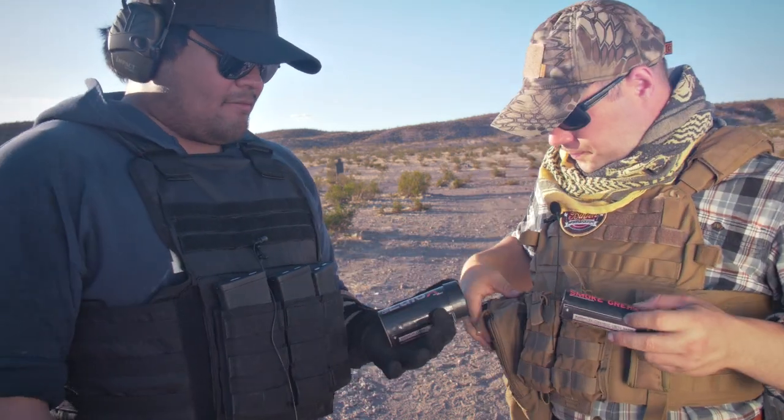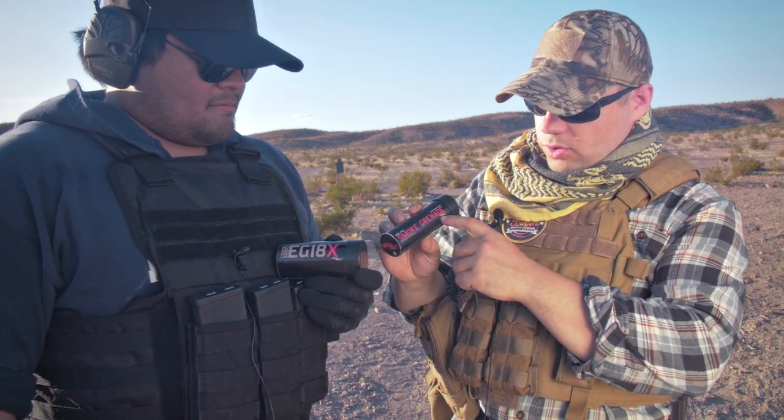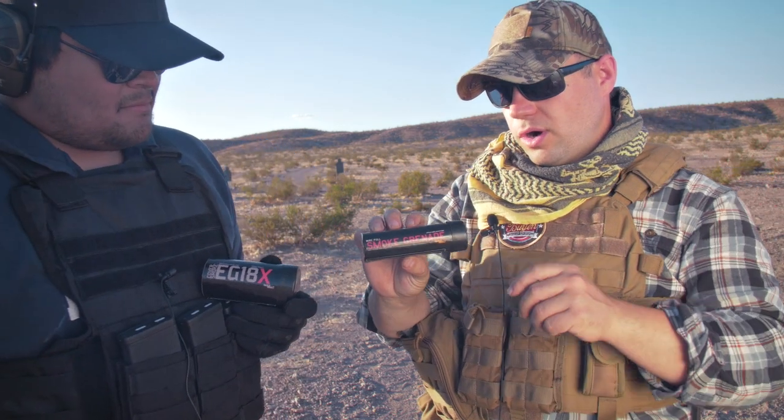Just to clarify, these are not military-grade smoke grenades. No, not at all. This wire-pull smoke grenade from Enola Gay is your typical Instagram smoke grenade.